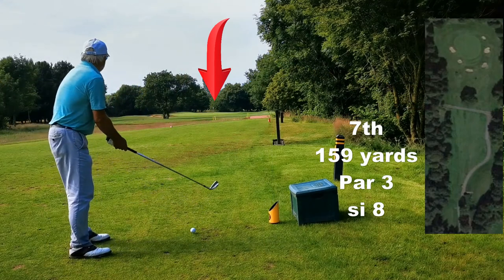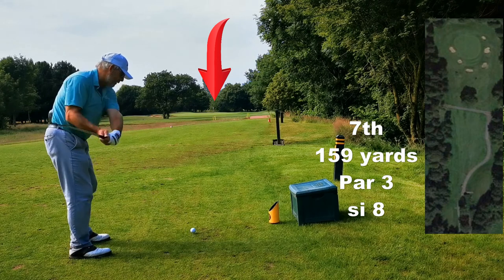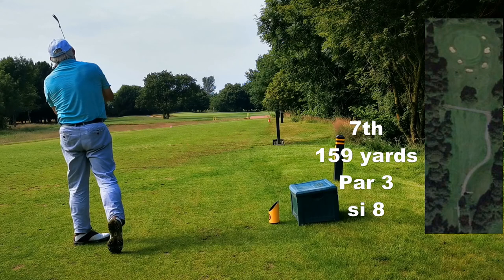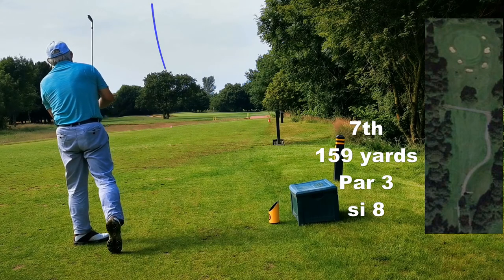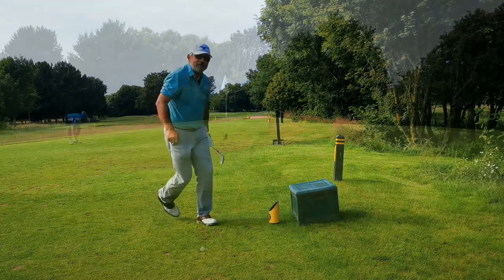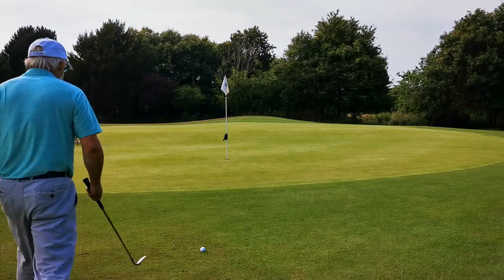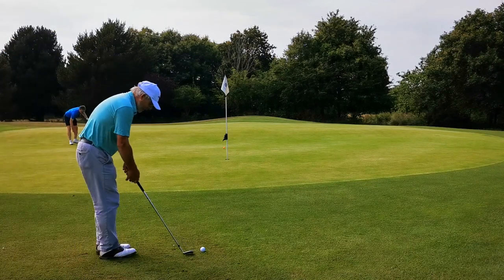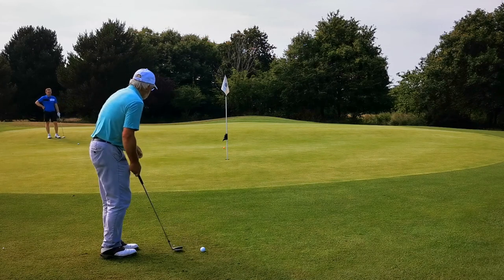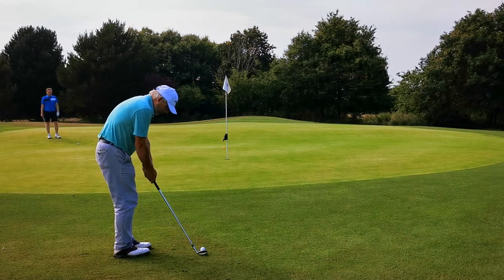Number seven is another delightful par three. There's a tree sort of semi in the way — you go over the top of it. From the competition tee it's more of an issue. Neil said when they put the flag back up on that shelf, it's a difficult hole and worthy of its stroke index. But as it's down the front, it was very easy for both of us and we walked off with a pair of pars — quite nice.